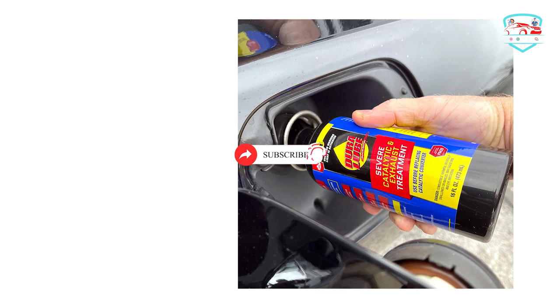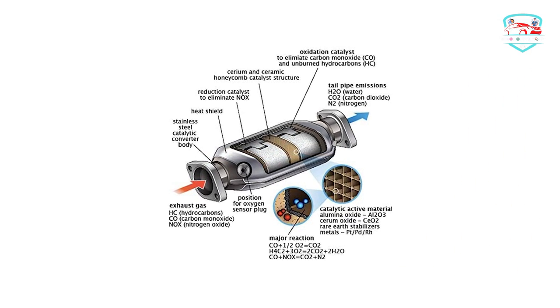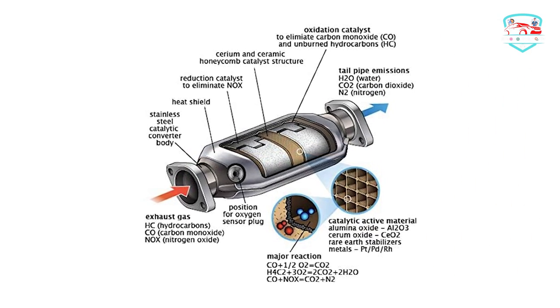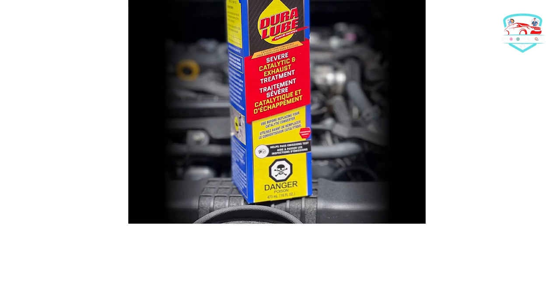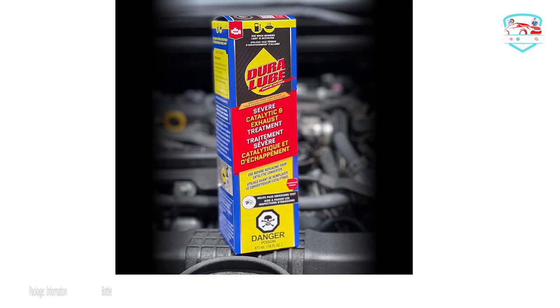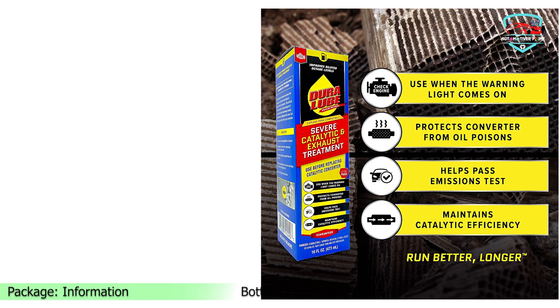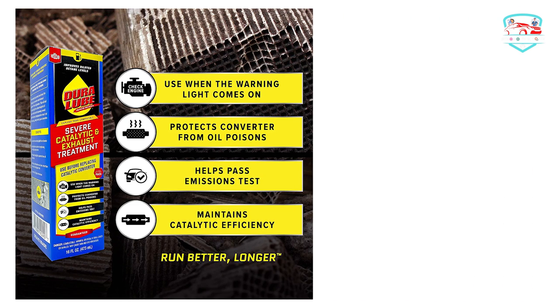DuraLube Catalytic Cleaner prevents and resolves OBD error codes that reflect the malfunction of your vehicle's converter. One bottle will last up to 5,000 miles, that is, 3 months. Moreover, it is a universal fit for all types of engines, so you can use it for diesel, petrol, and other ethanol fuels.